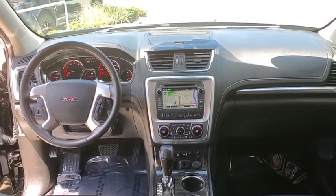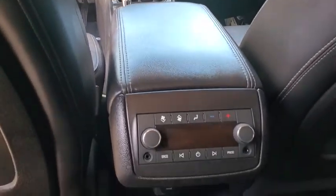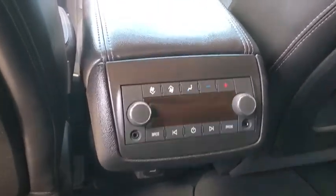Traction control, power passenger seat, power liftgate, dual airbags, leather-wrapped steering wheel, alloy wheels, power steering, remote vehicle start.